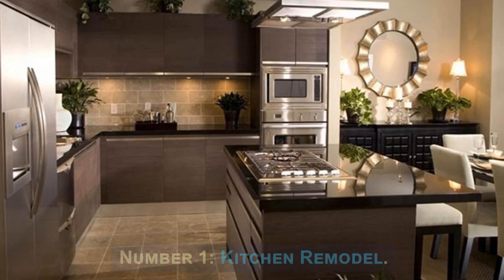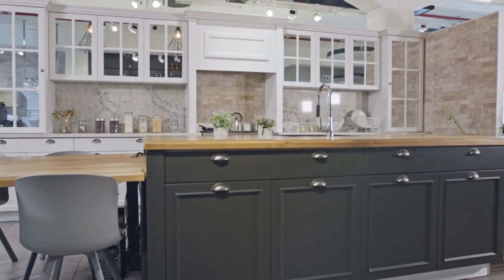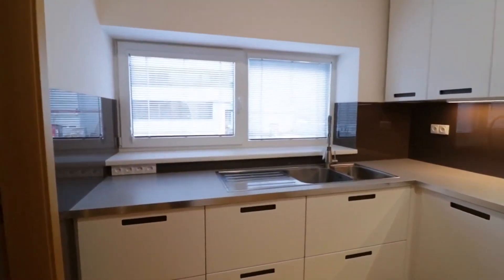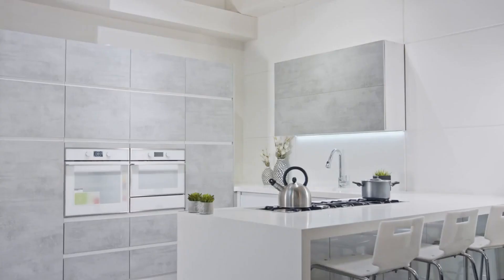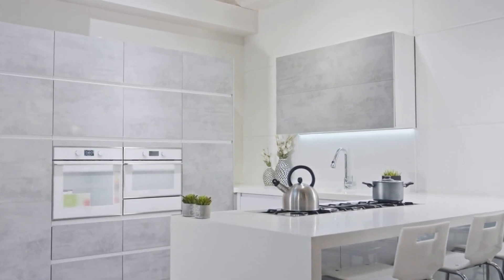Number 1: Kitchen Remodel. A kitchen remodel involves transforming the heart of your home. It typically includes replacing outdated appliances, installing new countertops, cabinets, and fixtures, upgrading the flooring, and enhancing the overall layout and functionality. By creating a modern, well-designed kitchen, you can significantly increase your property's value.